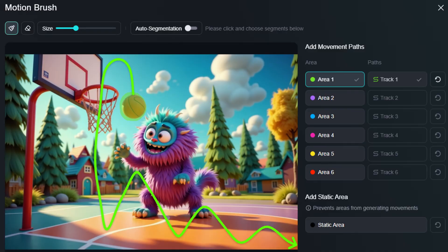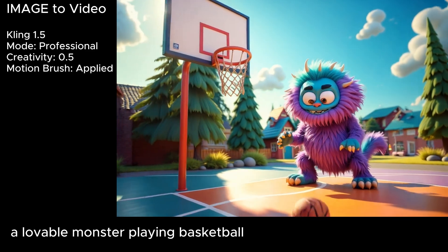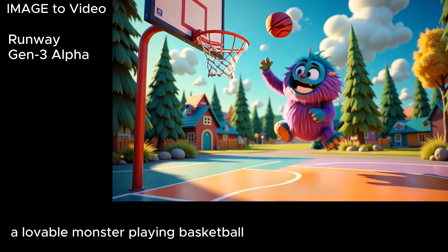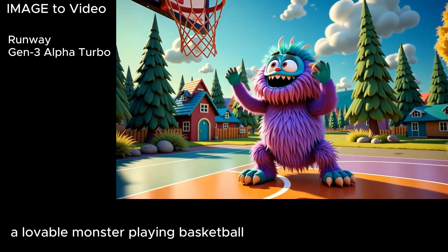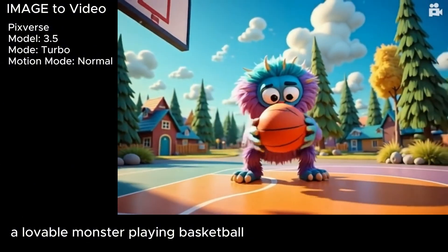So I switched to Kling's 1.5 model because that'll let you use motion brush. I marked the basketball as area one and then drew this track that I wanted it to go up through the hoop and then bounce off to the corner of the screen, and it sort of did that. It morphed through the net kind of weird and continued to do some morphing and sliding, just not acting like a basketball should. I might be able to make that better if I went back and worked with the motion brush a little more — maybe make my line through the net a little straighter to the ground, go a little lower, have my squiggles closer together. Runway gets the basketball stuck on the hoop and then the monster stuck on the basketball, but he breaks it loose. Gen3 Alpha Turbo introduces an extra ball — he seems to be juggling, one melts off into the house and one melts into his hand. Pixverse wasn't so hot at getting the ball through the hoop, it just sort of melts and then he collects the ball back. But then the monster's just looking at the ball, probably trying to figure out how it melted the hoop.